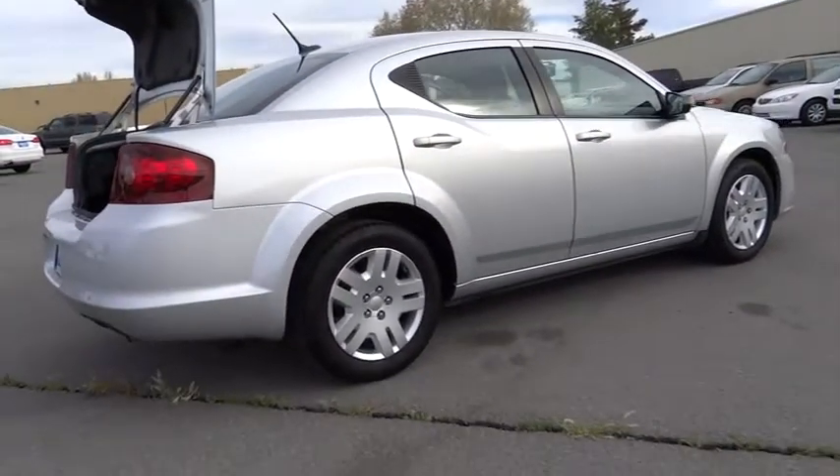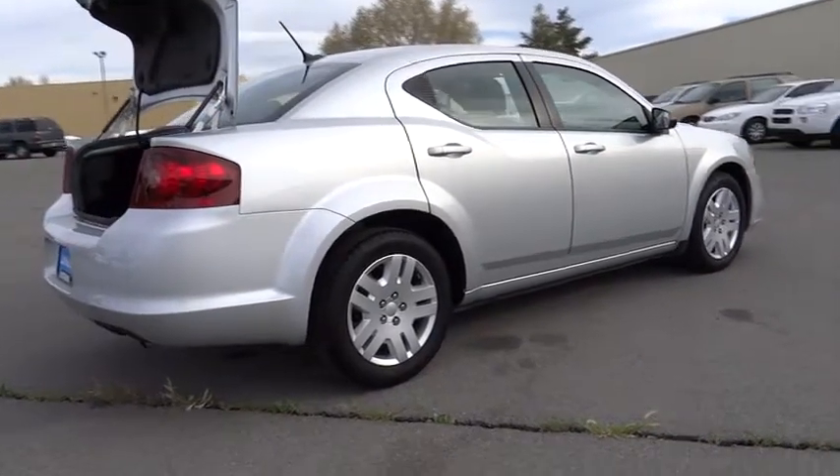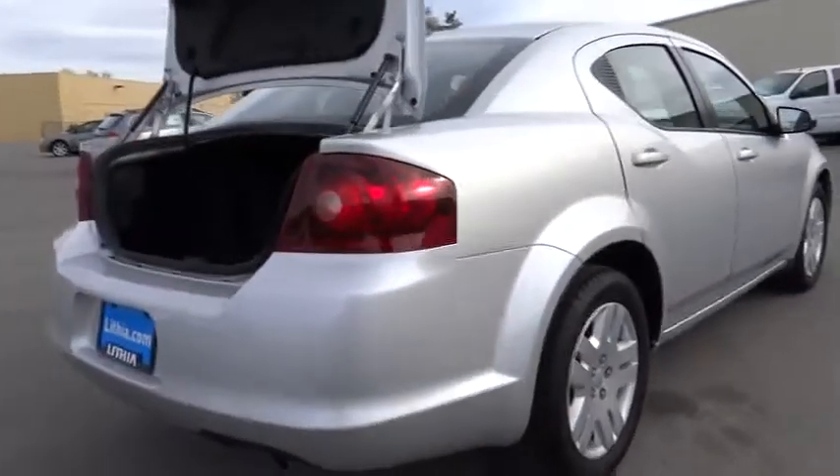Surprisingly roomy — with the Avenger, you can have the sporty looking car you want and still get the storage space you need. This vehicle has less than 8,000 miles.